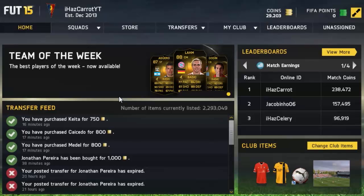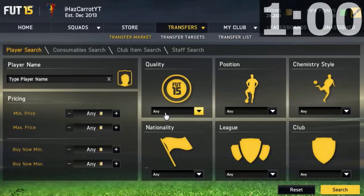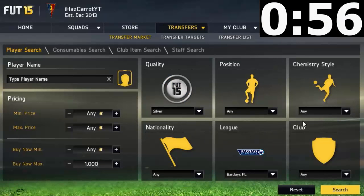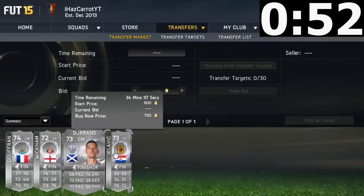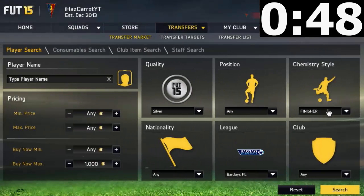Maybe beat me — I'm not too sure how this is gonna go. Alright, three, two, one, go! I'm gonna use the silver chemistry stone method. I'll go silver BPL, search up 1K, and look through the chemistry stars. We've got finisher... Gelovich — that looks like a deal, let's just pick him up. I'm not gonna hesitate, I'm just gonna buy him if I see a good deal.